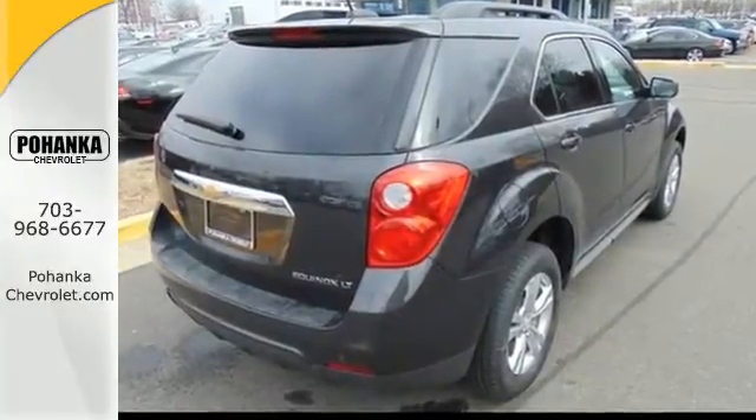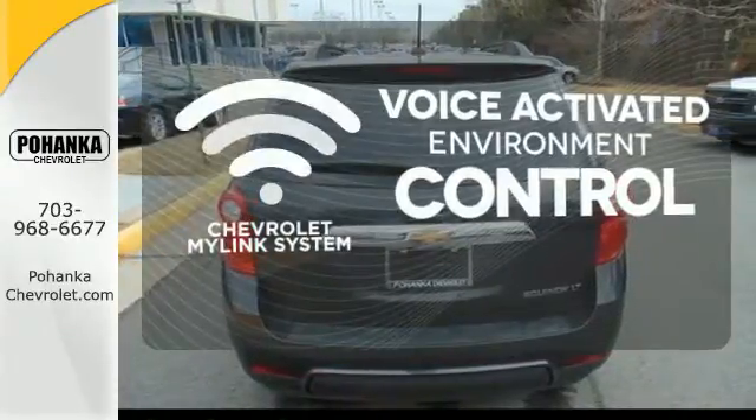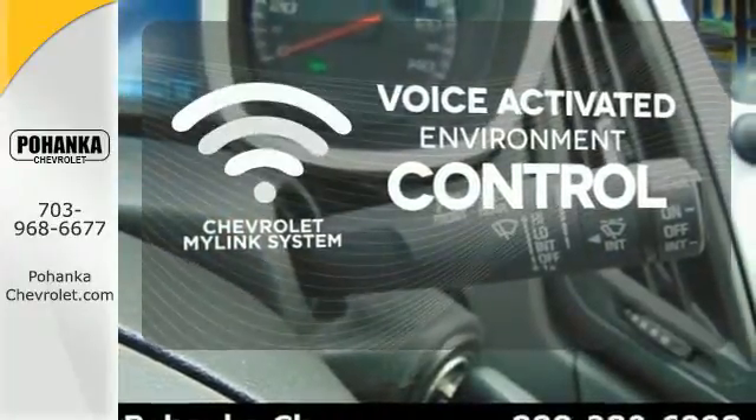Stay out of harm's way with Stabilitrack and fully automatic headlights. Chevrolet's MyLink system allows you to control your music, hands-free calling, and so much more with just the sound of your voice.